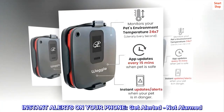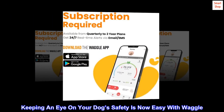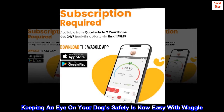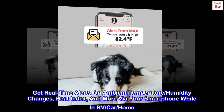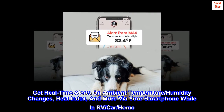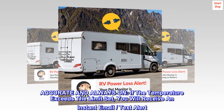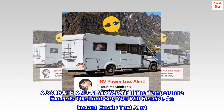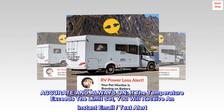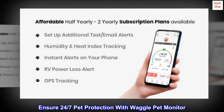Instant alerts on your phone — get alerted, not alarmed. Keeping an eye on your dog's safety is now easy with Waggle. Get real-time alerts on ambient temperature, humidity changes, heat index, and more via your smartphone while in your RV, car, or home. If the temperature exceeds the limit set, you will receive an instant email and text alert. Get real-time updates in seconds when your pet is in danger. Ensure 24/7 pet protection with Waggle Pet Monitor.